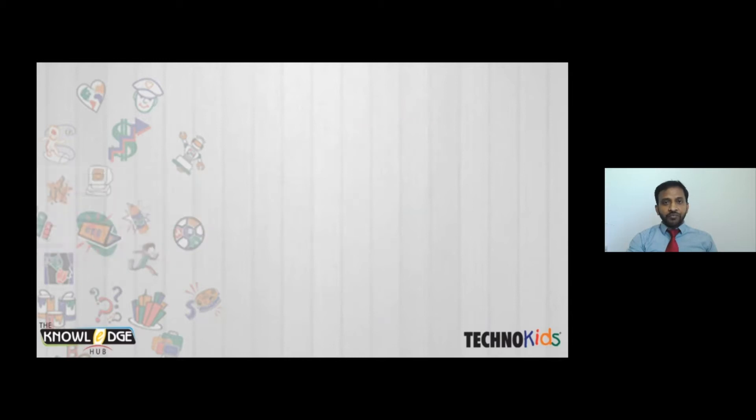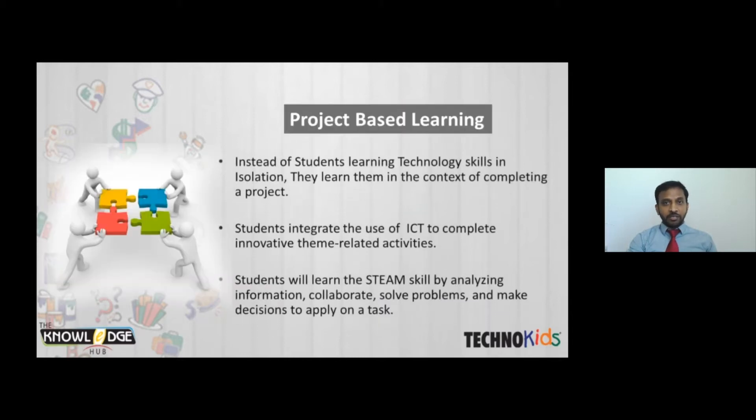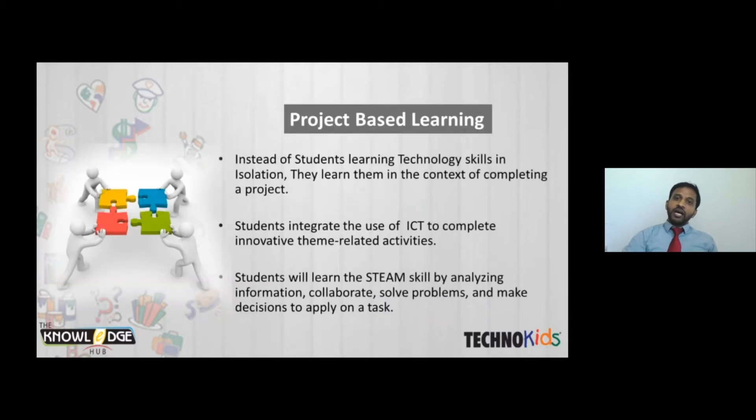I'd like to highlight the important feature of TechnoKits — project-based learning. As teachers, we know that if you teach a skill as theory, it will not stay in students' minds. But if you teach that particular skill as a task — completing a task — that will stay in their minds forever. The project-based learning approach is an easy method to learn new skills, and TechnoKits follows this approach to teach all different Microsoft skills.